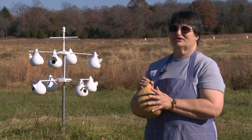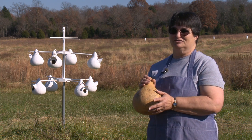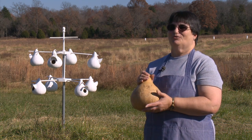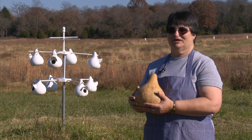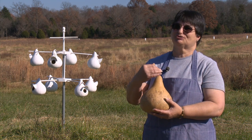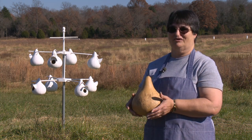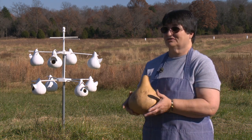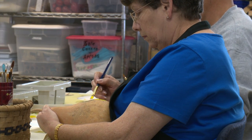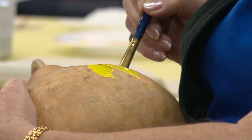We actually started about six, seven, maybe eight years ago with what we called the gourd patch, which was just people who were interested in gourds who would come out, and each person would take a turn demonstrating something that they had learned on what to do with a gourd.